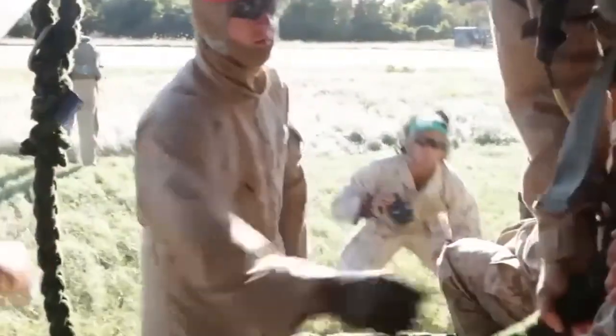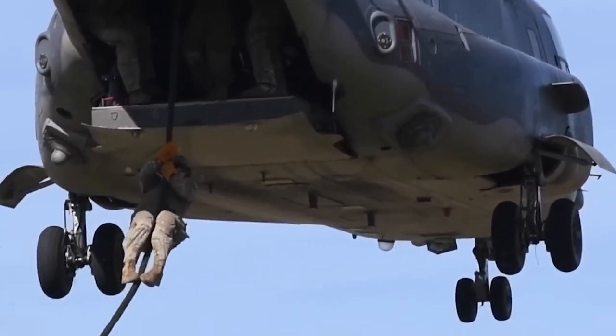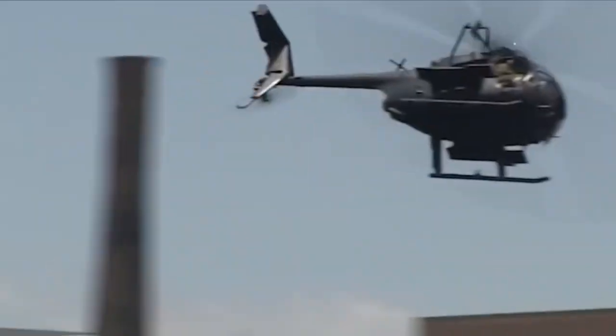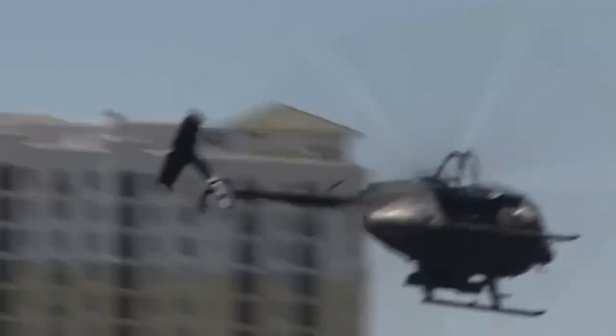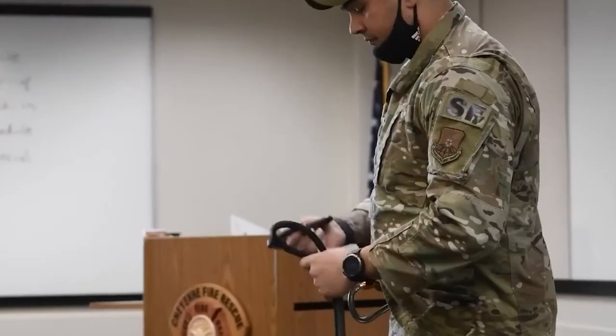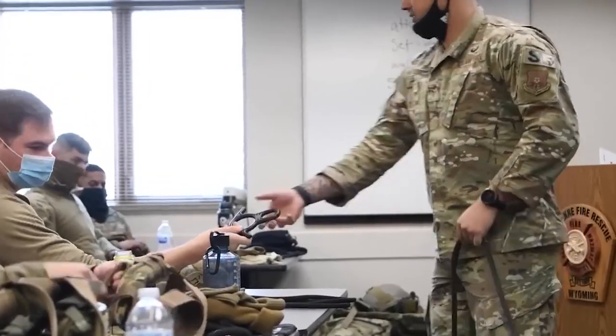Exercises that include fast roping are extremely hazardous for anyone who participates in them. FRIES is an abbreviation for the fast rope insertion and extraction system. This method requires the participant to hang onto a rope with gloved hands and feet while sliding down without any safety gear. When a person is carrying a big load or baggage, fast roping becomes a much more perilous activity.